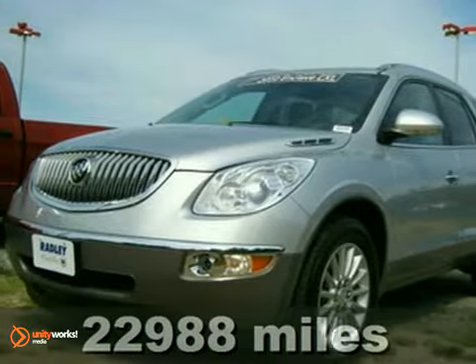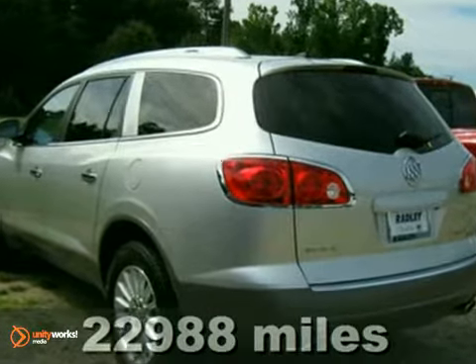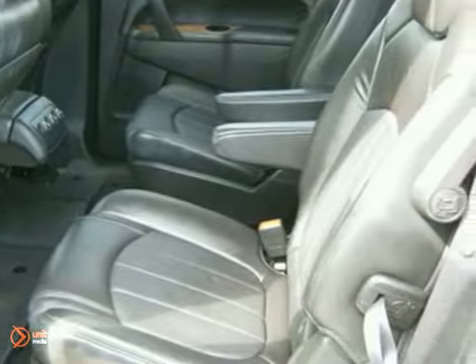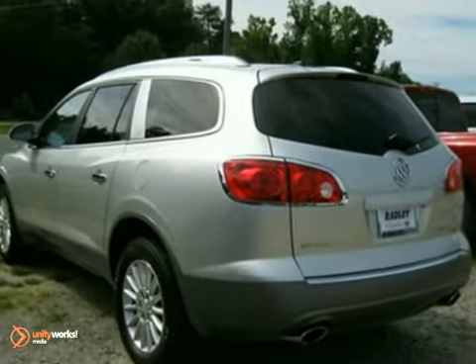When was the last time you smiled as you turned the ignition key? You'll feel it again with this fantastic 2010 Buick Enclave. GM-certified pre-owned means you not only get the reassurance of a 12-month, 12,000-mile bumper-to-bumper limited warranty, but also up to a 5-year, 100,000-mile powertrain limited warranty and more.